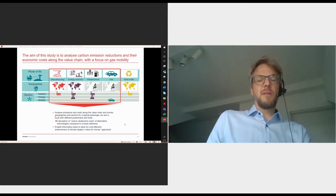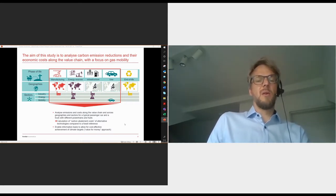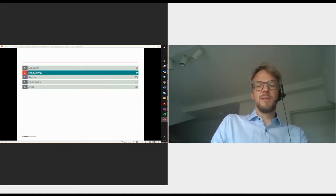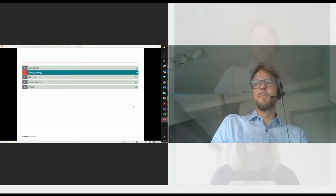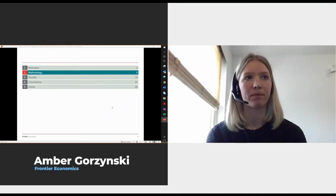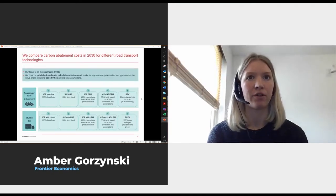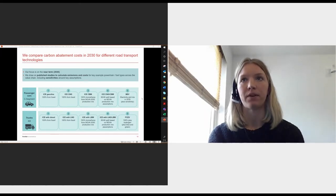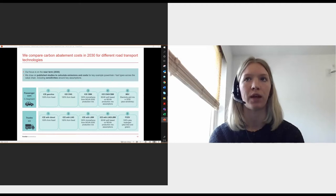That is the aim and that was the background. Now Amber will talk you through the approach and key results. As Matthias said, our study analyses carbon emissions and economic costs for several road transport technologies shown here.